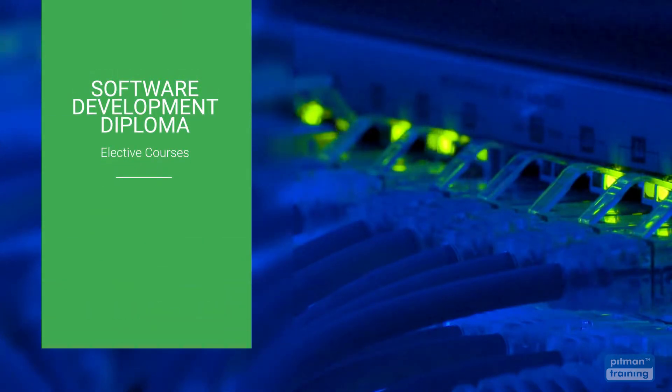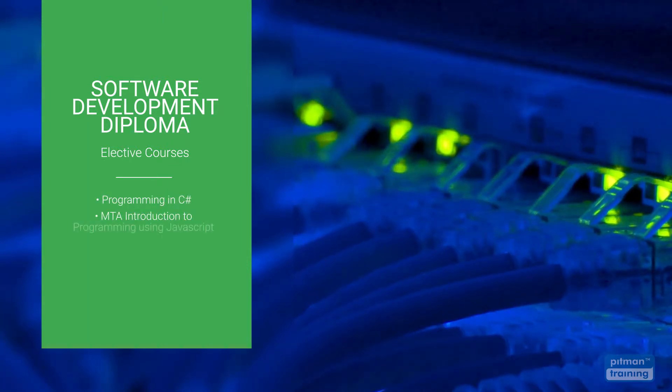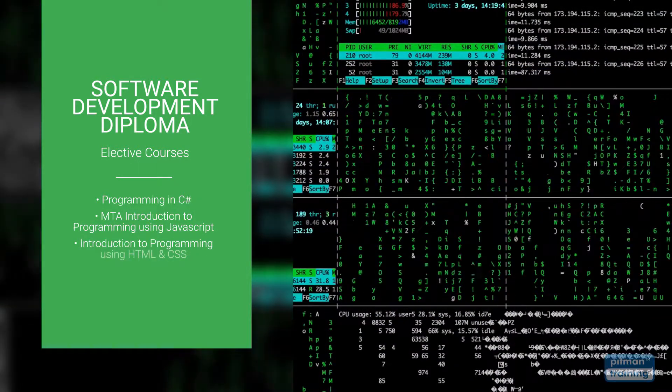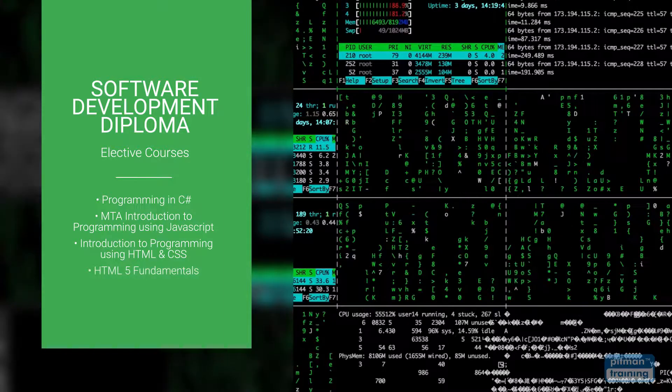Elective courses are also included and you have the option to select one course most relevant to your career and training objectives, including Programming in C#, MTA Introduction to Programming Using JavaScript, Introduction to Programming Using HTML and CSS, and HTML5 Fundamentals.